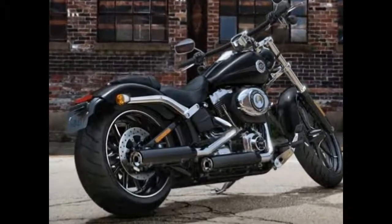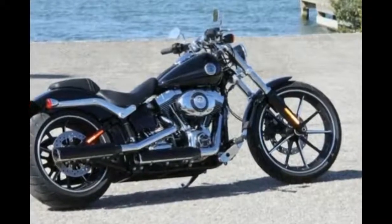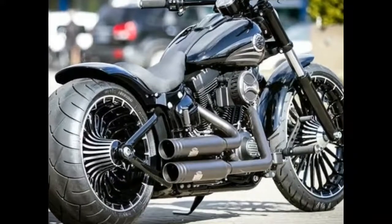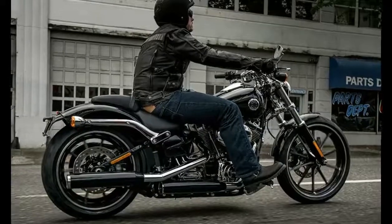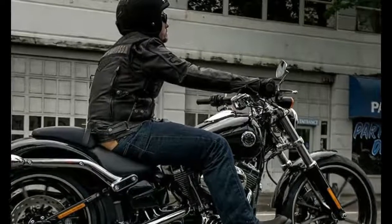The freeway is not a preferred place to ride the Breakout, as the ergonomics have you sitting up straight with arms wide, turning you into a kite as speeds increase. The lower the speed limit, the more you'll enjoy the 2017 Harley Davidson Breakout on the highway — as you stomp around town on the 700-plus pound beast.